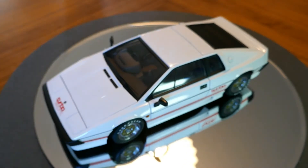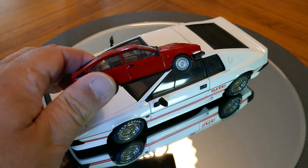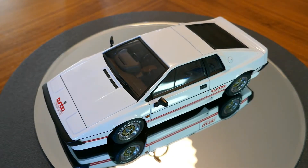I actually own a Giorgetto Giugiaro-designed car — it's in my garage right now: the Alfa Romeo GTV6. He also designed the Maserati Bora, even the Volkswagen Golf and original Scirocco, the Subaru SVX, and even the Isuzu Impulse, if you know what that is. So he's definitely got a great track record for making some great cars.